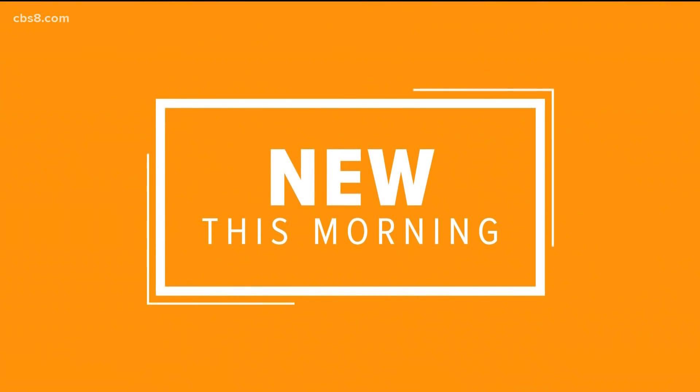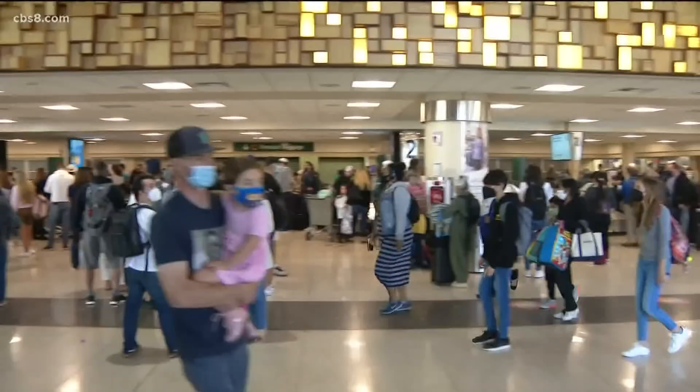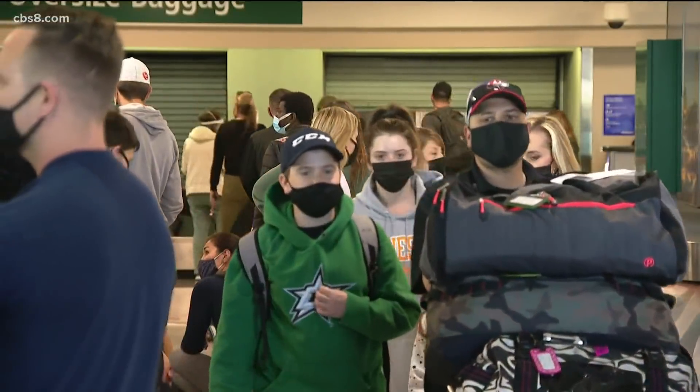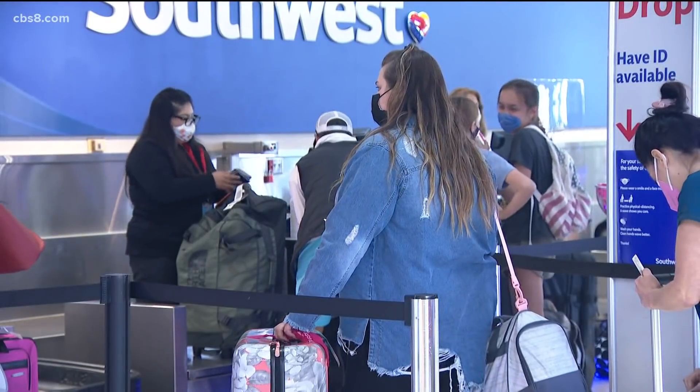It is that time of year where a lot of San Diegans are heading on spring break and many out-of-towners are coming our way. So no matter where you end up going, we want to make sure that you are safe. CBS 8's Dana Marie McNichol is live at the San Diego International Airport with some timely reminders, and that is going to be a busy spot here this morning.